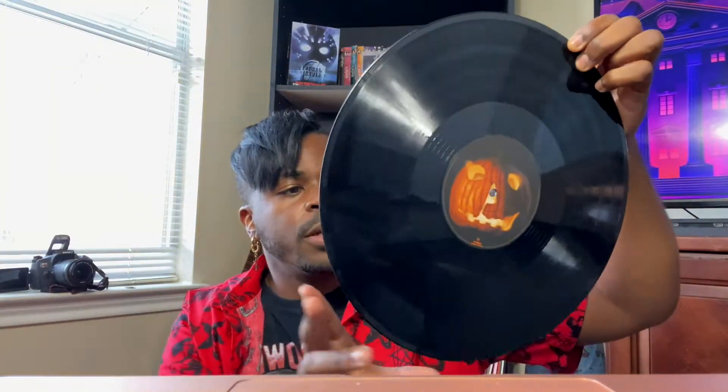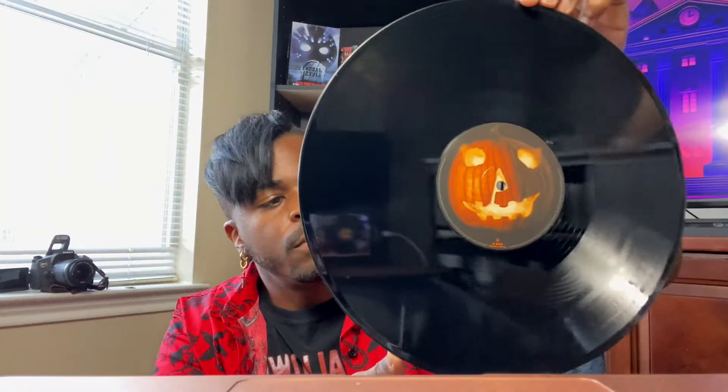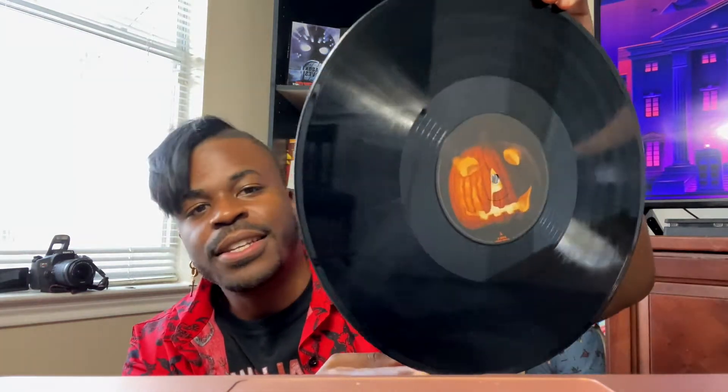Wow, they changed the colors! Here's side D and here's side C. That is so nice. I can't wait to put these all on my record player and get it going and listen to it.